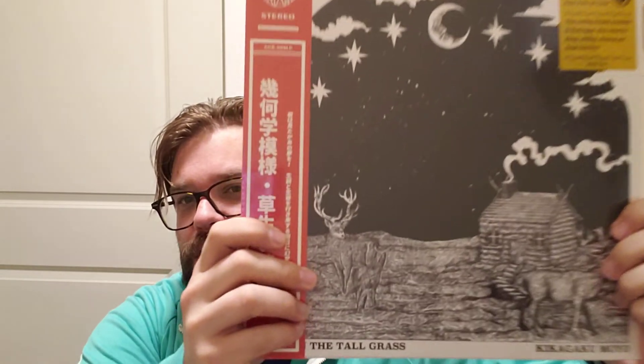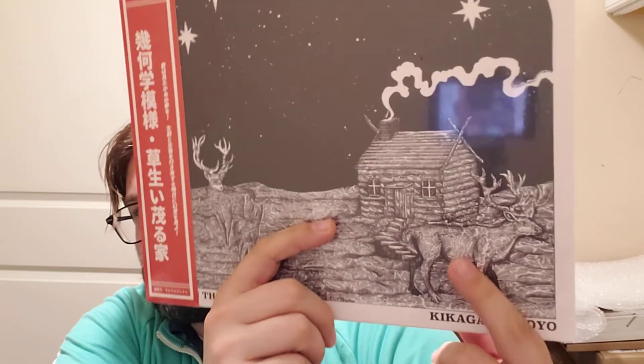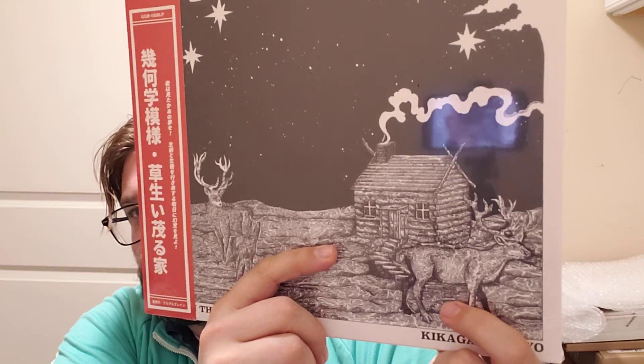Kikagaku Moyo — it's tough to see because it's a drawing, but you can see a deer or elk there, and another one in front of the house. This is House in the Tall Grass. Kikagaku Moyo is pretty much a Japanese psych band — a total face-melter according to Russ, and you know who you are.